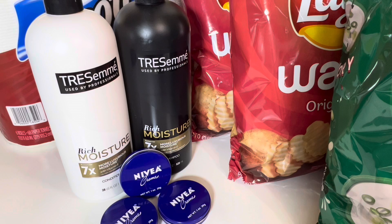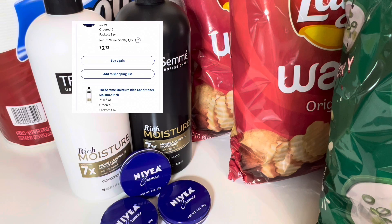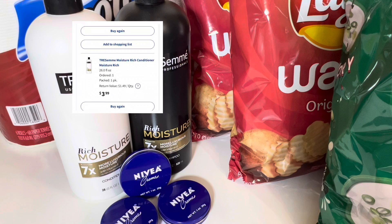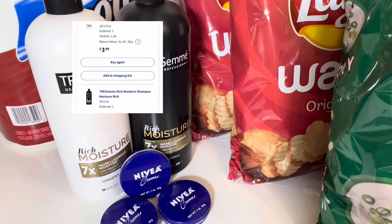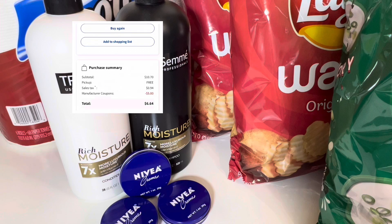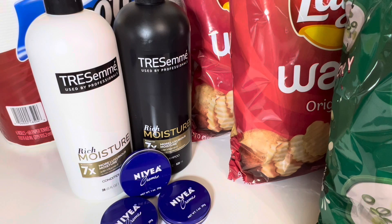The first deal I want to talk about is at Walgreens. I cannot find my receipt but I'll link the pictures here in the video. I did online store pickup. Nivea this week was buy one get one 50% off and when you buy three you get five dollars in Walgreens cash. So I bought three of the Nivea creams. The total for all three was $2.72 and then I got five dollars back in Walgreens cash.